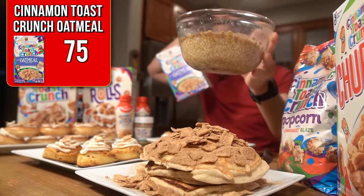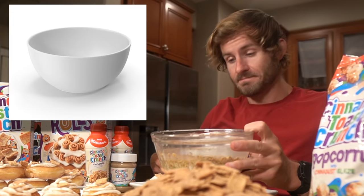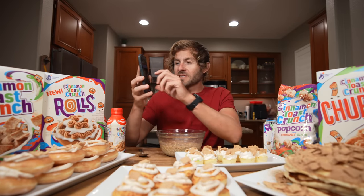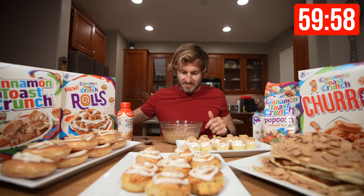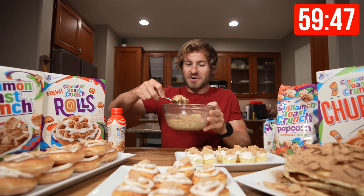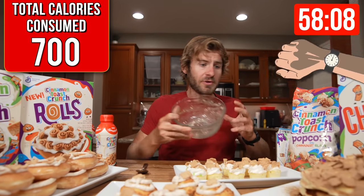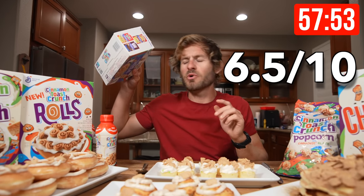The first item I'm going to start with is the Cinnamon Toast Crunch Oat Meal. I whipped up a few servings in a bowl. It's time to get this challenge started — three, two, one. Time is beginning. Starting off with some complex carbs. Oatmeal is down in two minutes. I give the oatmeal a 6.5 out of 10.